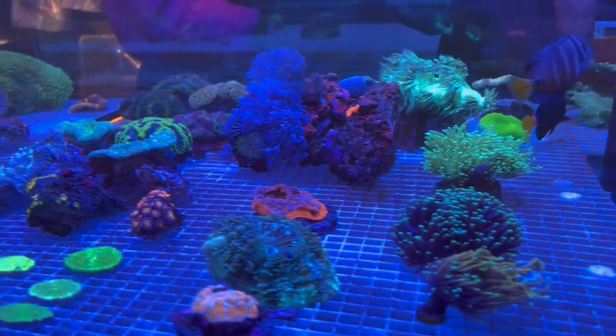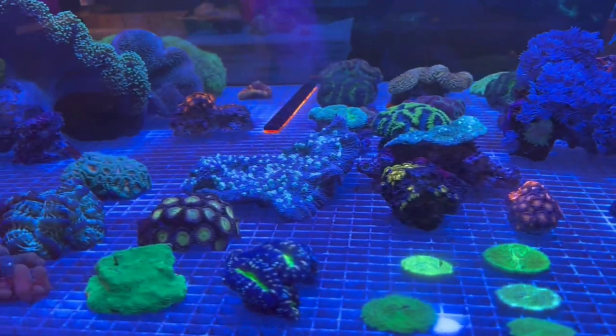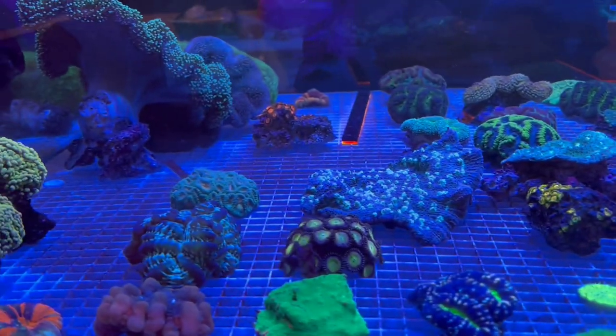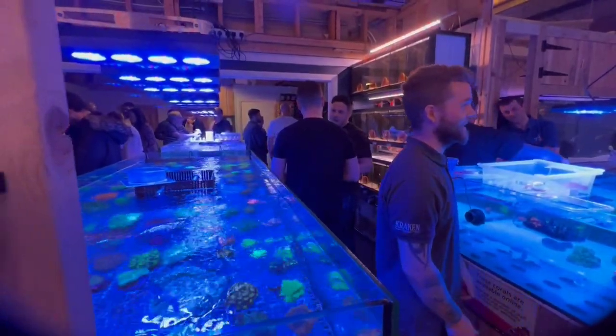I love that one. There's a bright pink Goniopora, a Hellfire torch, some stunning bright green chalices at the forefront, some zoa colonies, and right at the end there, some orange hammers.